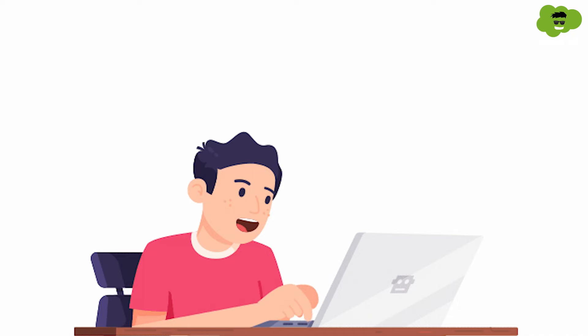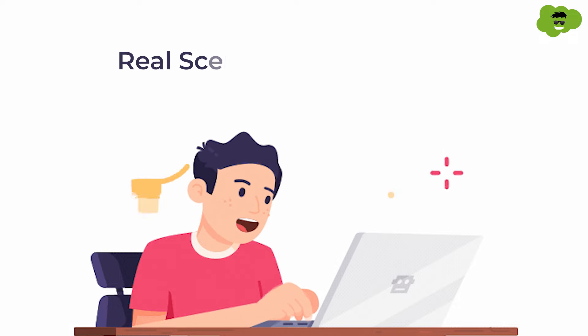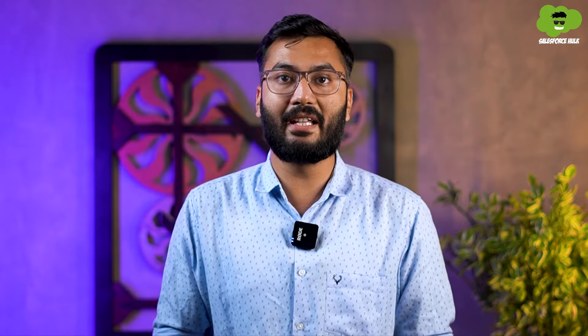At this point you'll have all the necessary knowledge required to become a Salesforce developer. So from day 96 to day 100, it's time to showcase your skill set by building Salesforce applications and working on some real scenario-based projects. That will give you an edge over other candidates in interviews.